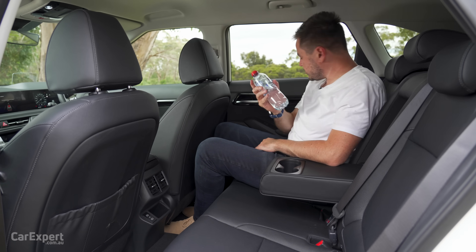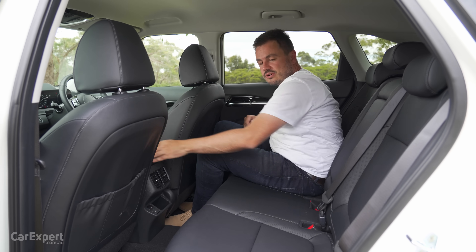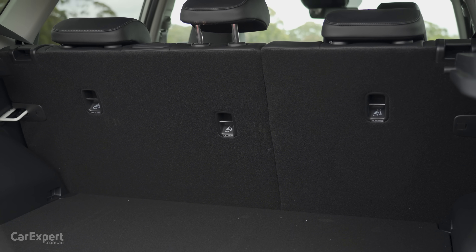The cupholders fit a bottle nicely, and a bottle fits inside the door as well. You have two ISOFIX points on the outboard seats and three top tether points.